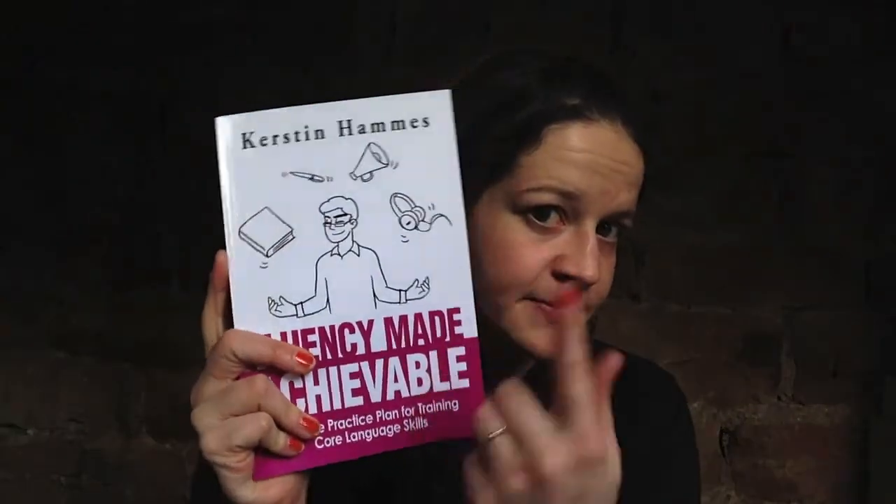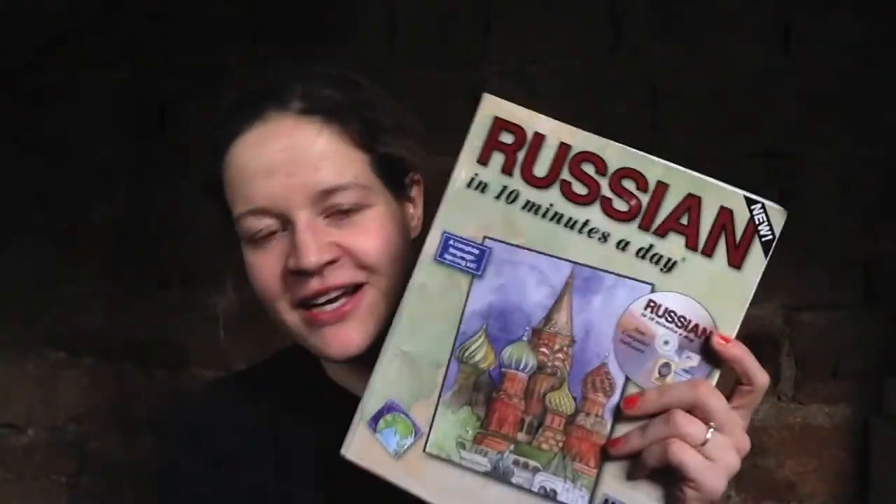If you are a self-directed learner or just like approaching your study at home in various ways, two resources I'd really recommend are 'Fluency Made Achievable' — which I recommend because I've written it — and whichever language's 'in 10 Minutes a Day' book applies to you. I'm not the world's most dedicated person because I am busy, but 10 minutes a day is a realistic commitment every single day. I used to set an alarm, follow along in the book, do the review sections, and I got through pretty much the whole book.